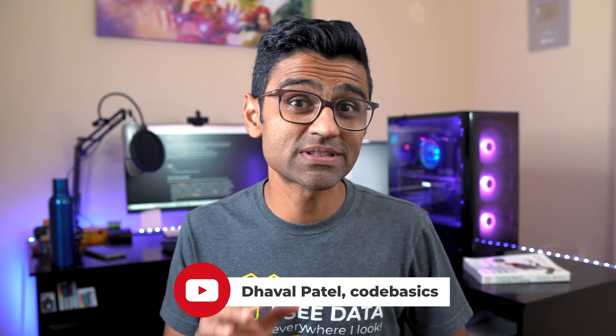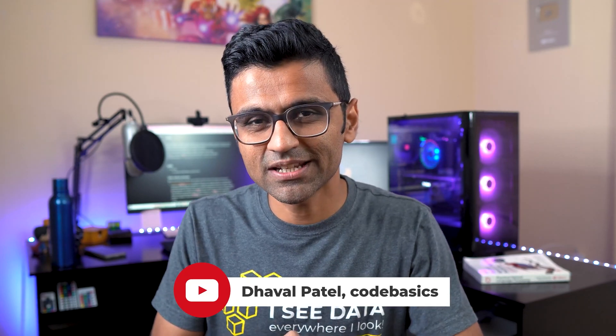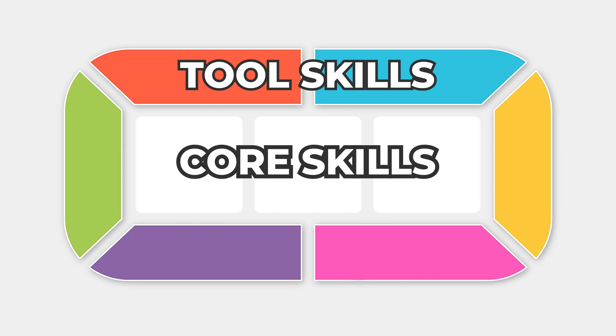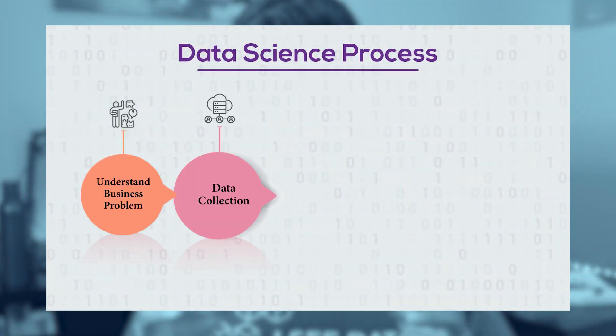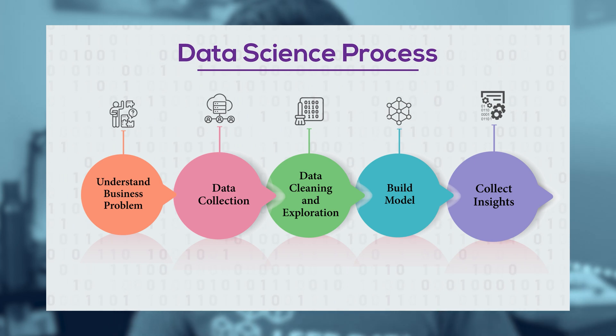Welcome to another Recall by Dataiku video. Today we are going to talk about nine important skills that you need in order to become a successful data scientist. We are going to divide these skills into two categories: core skills and tool skills. We will go over five essential steps of the data science process and then talk about what skills are needed in each of these steps.